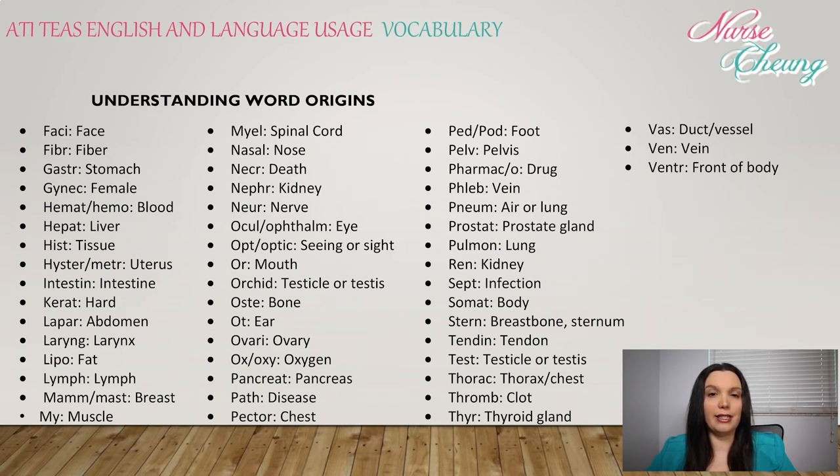Pancre: pancreas. Path: disease. Pector: chest. Ped or pod: foot. Pelv: pelvis. Pharmac or pharmaco: drug. Phleb: vein. Pneum: lung. Prostat: prostate gland. Pulm: lung. Ren: kidney.